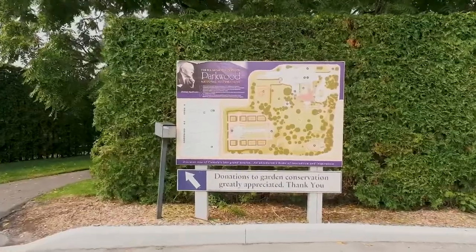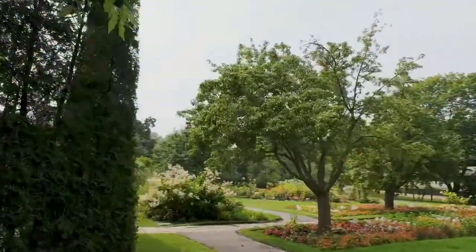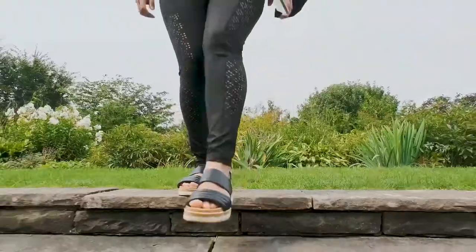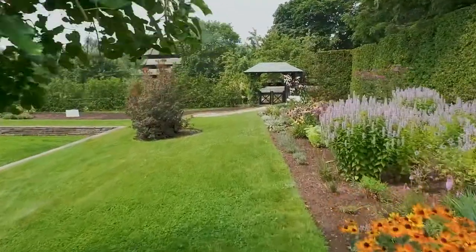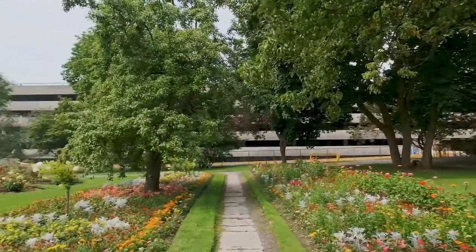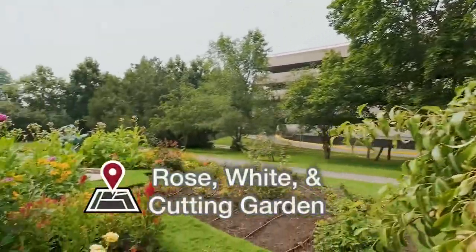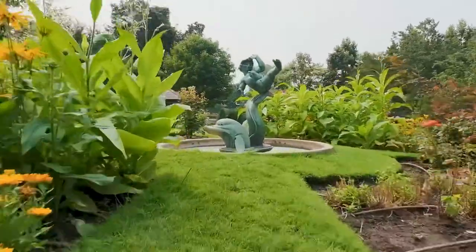After that, we decided to take the second entrance, which led us to a beautifully landscaped tennis court. After a small stroll and spending some time there, we headed towards a beautiful garden full of flowers called the rose, white, and cutting garden. This garden had my favorite statue of the park — it definitely made me want to go to Canada's Wonderland again.